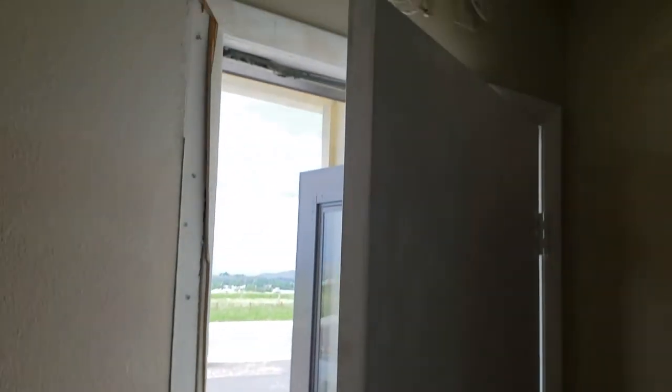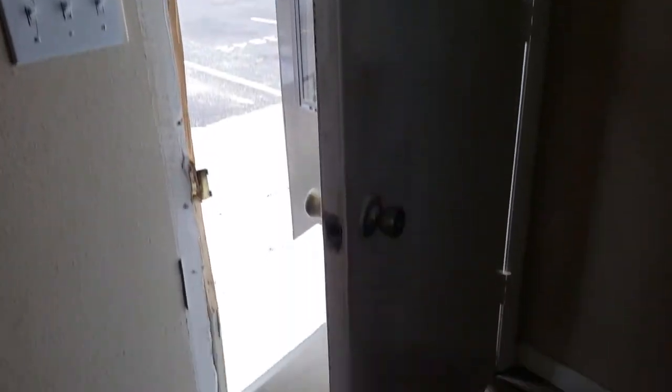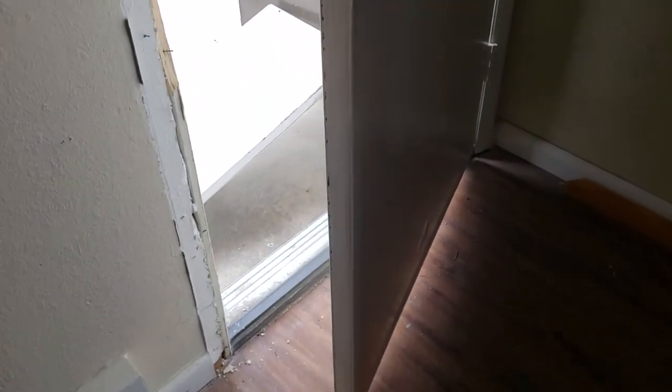We're gonna do a quick walkthrough. This is a property where tenants were kicked out. I did an inspection on it two months ago and the home was in good shape. The tenants had been arrested, so I came up to do an inspection.